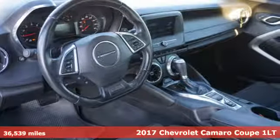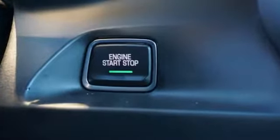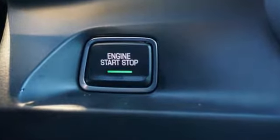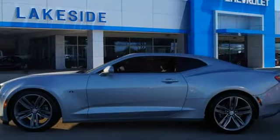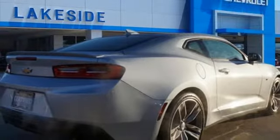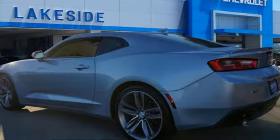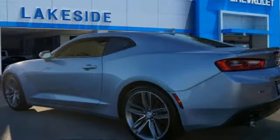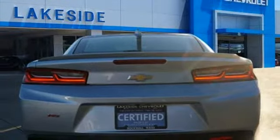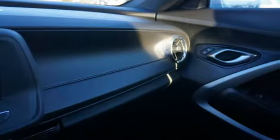A great vehicle is comprised of great features like these: V6 engine, gas pressurized shocks, automatic transmission, aluminum wheels, external memory control, Wi-Fi hotspot, manual tilting steering column, active noise cancellation, manual telescoping steering column, remote engine start, and doors and push button start proximity key.